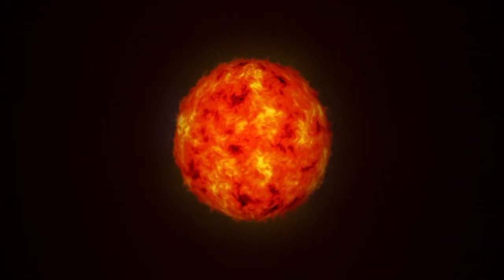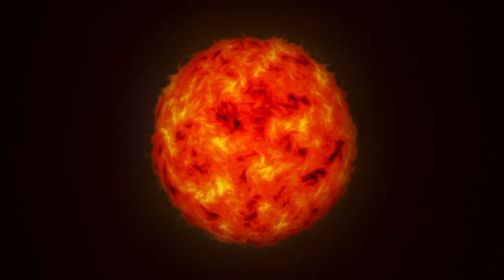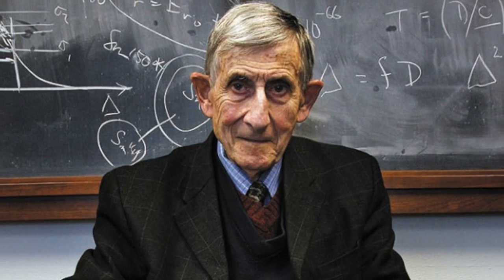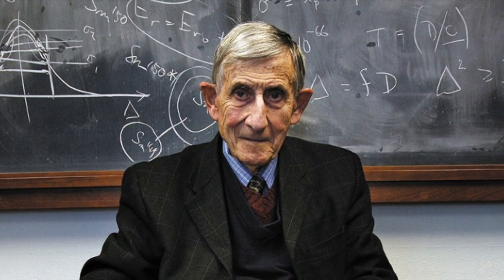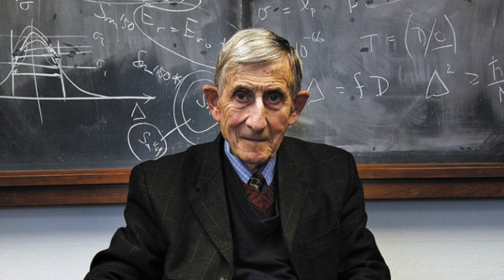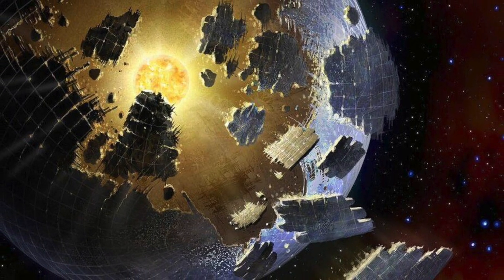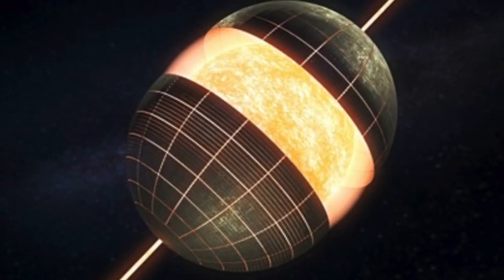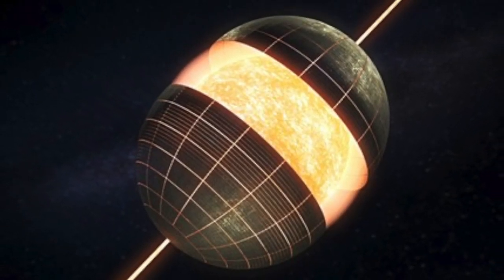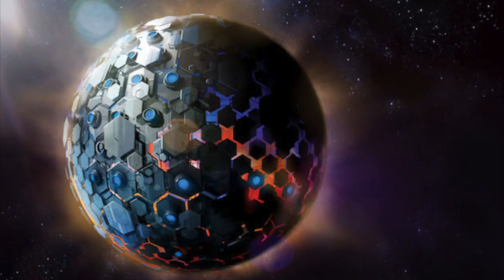So how do we reach Type 2? This is where the concept of Dyson Spheres comes in. The concept was first proposed by physicist Freeman Dyson in the 1950s as a way of harnessing energy from a star for the benefit of a technologically advanced civilization. The Dyson Sphere is a hypothetical megastructure that captures all the energy emitted by a star. It consists of a series of structures such as satellites, solar panels, or mirrors arranged to form a sphere around the star.